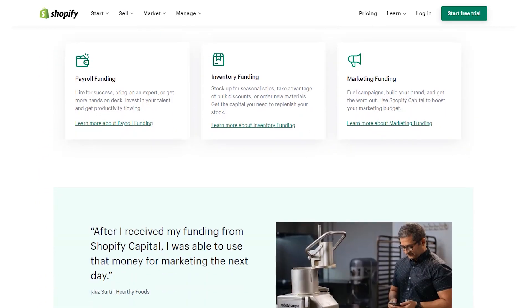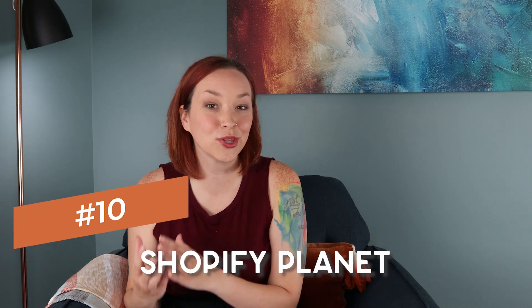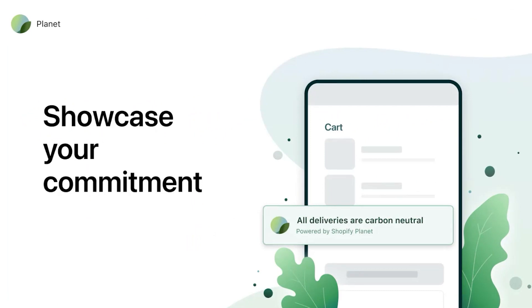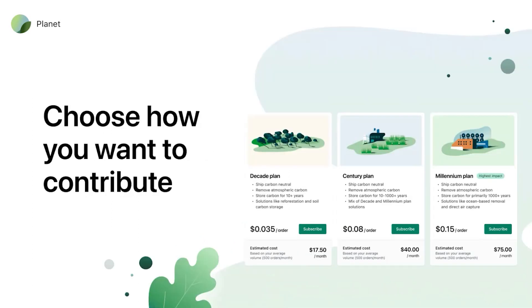The last thing I'm excited about is Shopify Planet, which makes it easier for you as a business owner to offer carbon-neutral shipping. If that's important to you or your customers, you now have an easier way to integrate that into your business and showcase on your site that you offer this kind of shipping, so we're all being more mindful as small business owners.